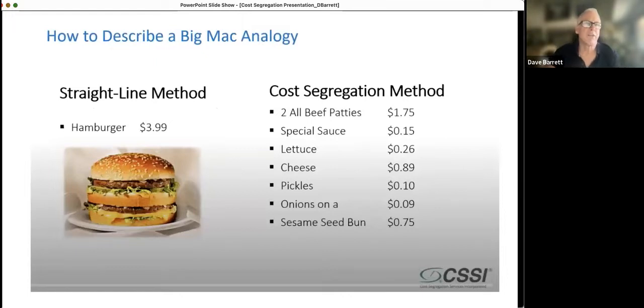Here's an analogy that explains it fairly easily. You can take your entire building, like a hamburger — a Big Mac — and divide it by 27 or 39 years, depending on whether people pay monthly rent and live there. You can divide it evenly and take it as a straight-line depreciation. However, cost segregation is basically taking that same Big Mac and breaking it down into all the pieces and parts. The cheese, pickles, onions, and sesame seed bun get better tax treatment — that's kind of what we're doing with cost segregation.